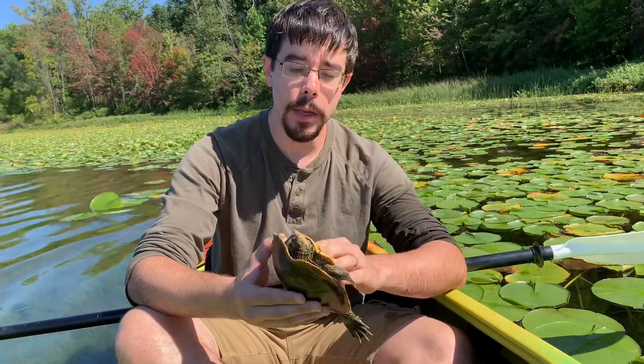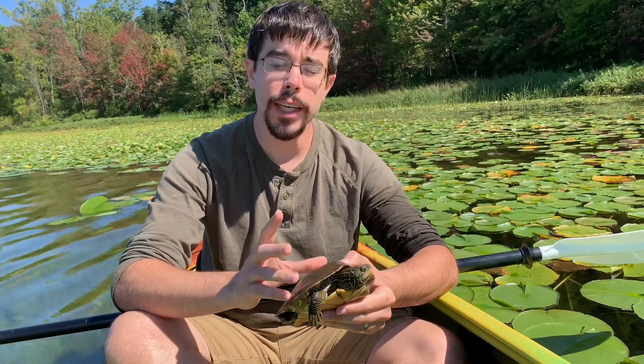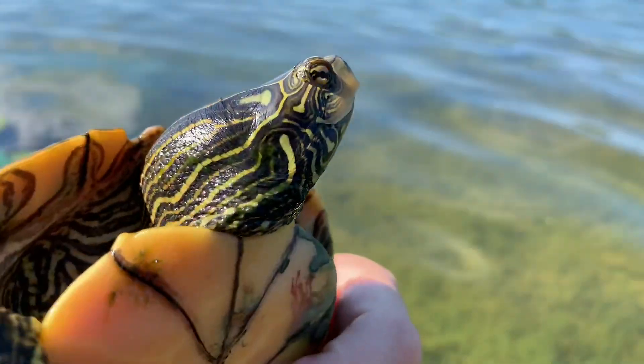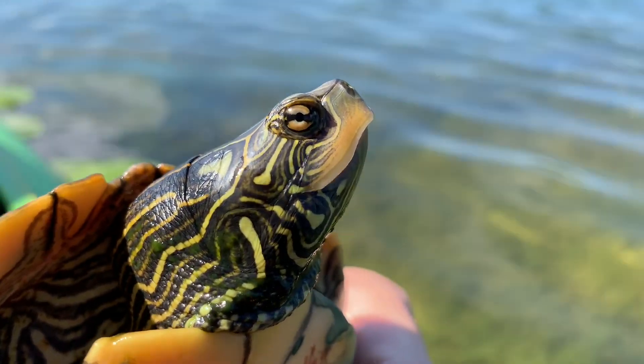This is a female map turtle, and we know she's a female just because of her size. Males don't really get this big and they don't get these big heads. Females have much bigger heads than the males because they eat very differently than the males.